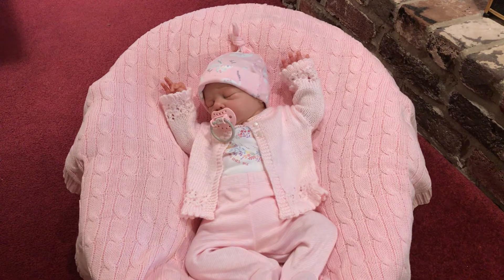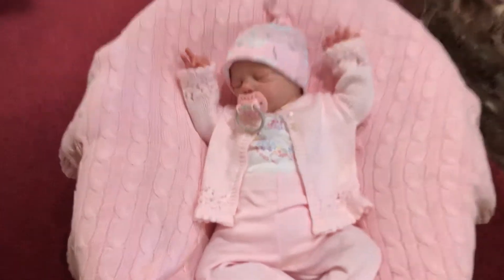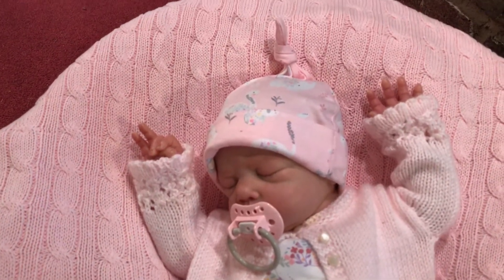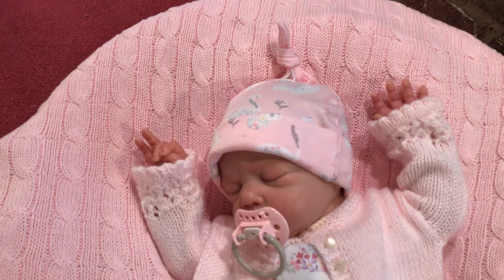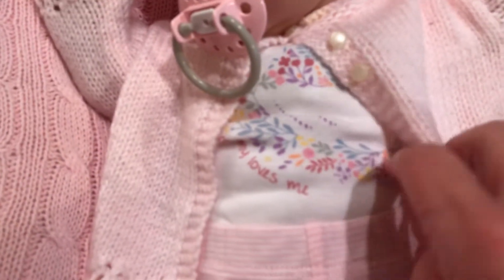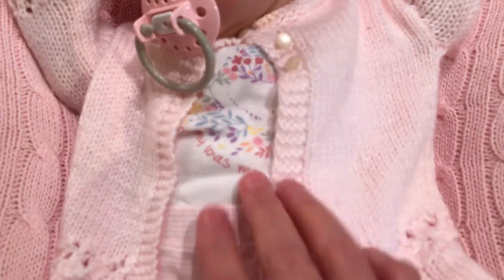The outfit she has on was a Christmas gift from my daughter and granddaughter. It's an adorable little three-piece outfit and it also came with a sleeper. I have not had the sleeper on her yet. It has a swan on the front and little pants with a fine little stripe, and they fit her beautifully.